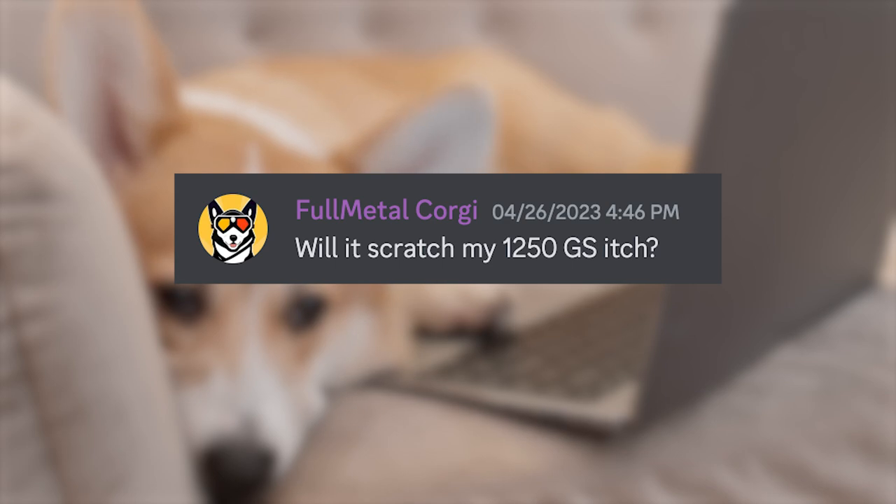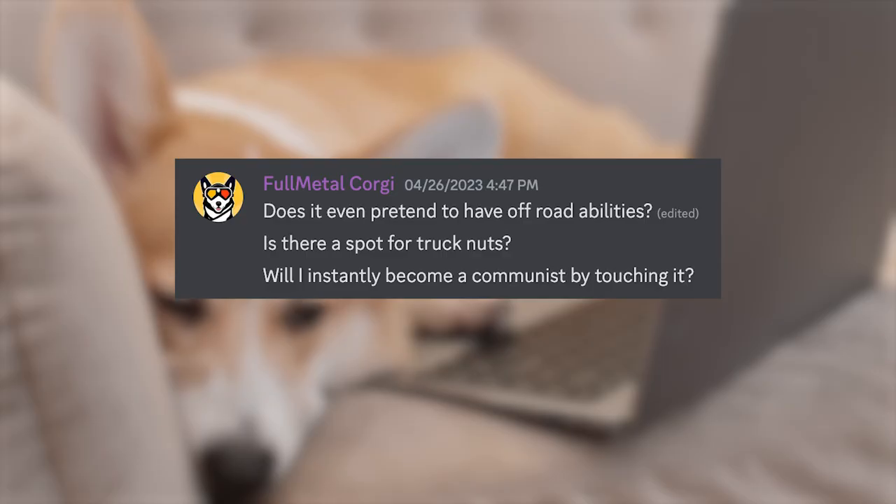Full Metal Corgi asks: will it scratch my 1250GS itch? My initial response is — how itchy are you? The 1250GS, what magnetizes people to it is how girthy, gigantic, and behemothy it is. It's got every bell and whistle, a very commanding presence, and a lot of history to back it up. I'd be really curious, Full Metal, if you go to your nearest CFMoto dealer and look at it — especially since you want to do some two-up traveling and are looking for something that can rip up a fire trail and crush highway miles. Full Metal also asks: does it even pretend to have off-road abilities? I feel like you could take the Ibex 800S off-road and it would be just fine, but that's more of the sport touring version. The Ibex 800T 100% has off-road abilities — it also has an off-road mode. I don't think it's pretending by any means. Is there a spot for truck nuts? There's a spot for truck nuts — you just have to believe in it.